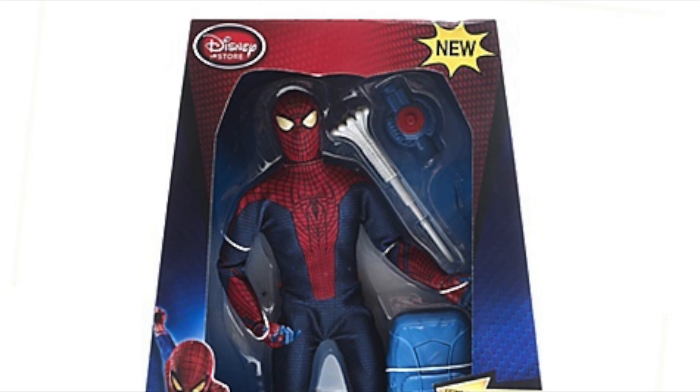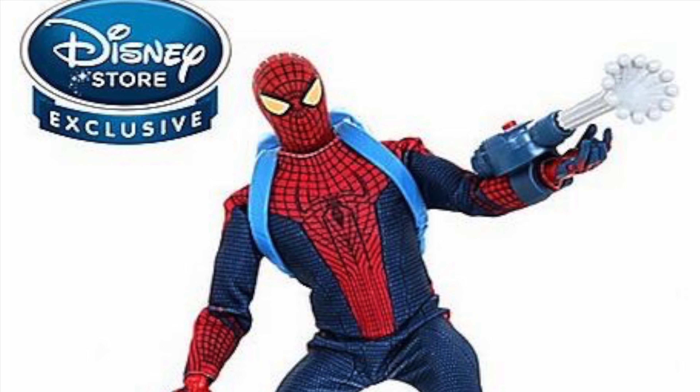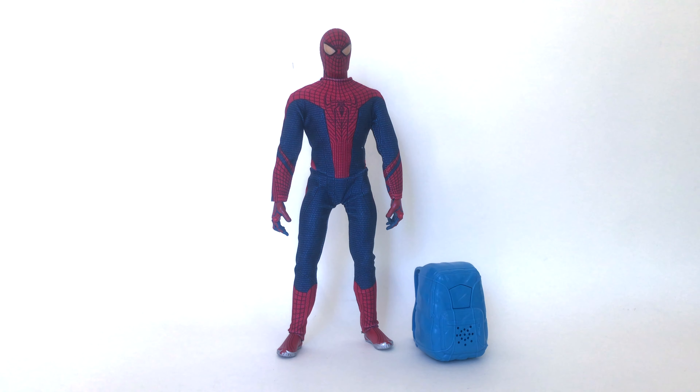This is my first time coming across this figure — didn't really know anything about it, so it's really cool to see it. Saw it sitting in the glass case at the thrift store and was like, 'Whoa, what is that?' I gotta have it, so I grabbed it. Let's look at it.